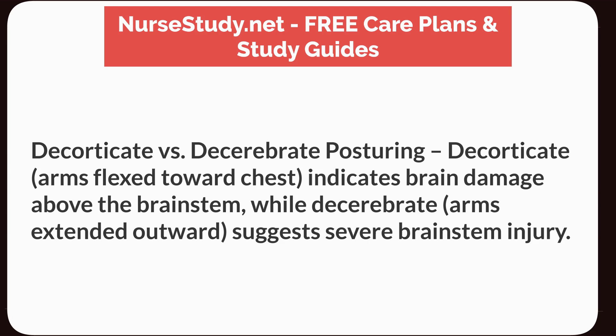Decorticate versus decerebrate posturing. Decorticate: arms flexed toward the chest, indicates brain damage above the brainstem. While decerebrate: arms extended outward, suggests severe brainstem injury.